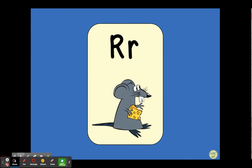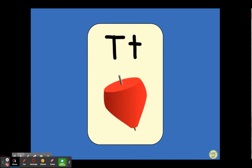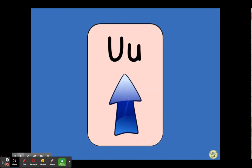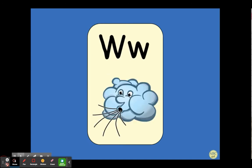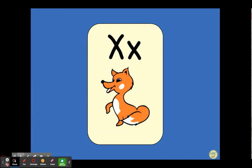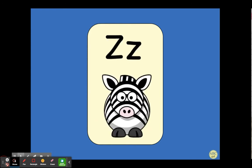R, rat, r. S, snake, s. T, top, t. U, up, u. V, van, v. W, wind, w. X, fox, x. Y, yellow, y. Z, zebra, z.